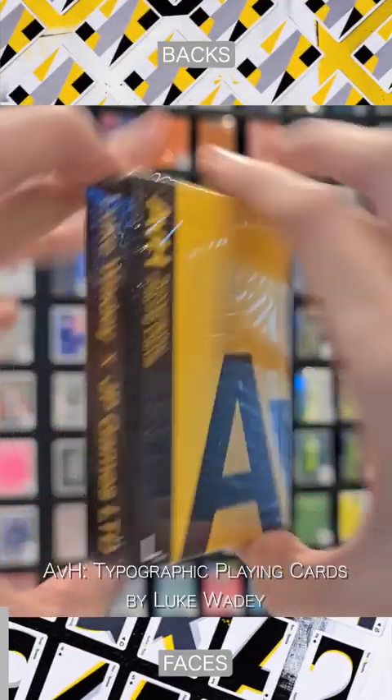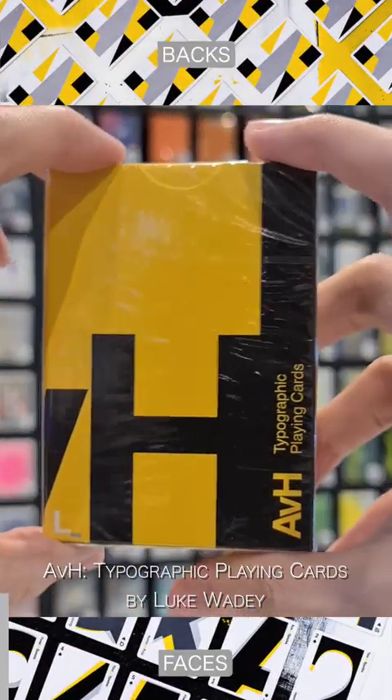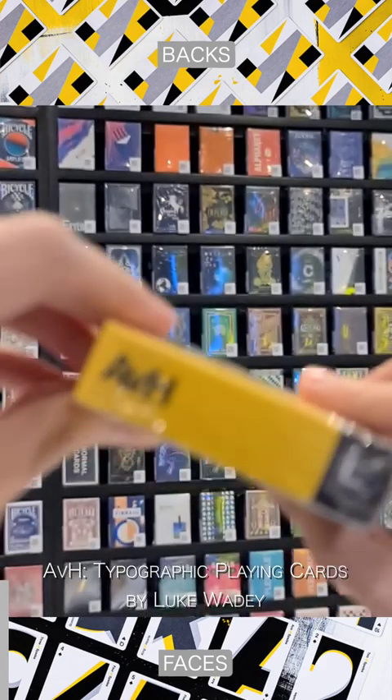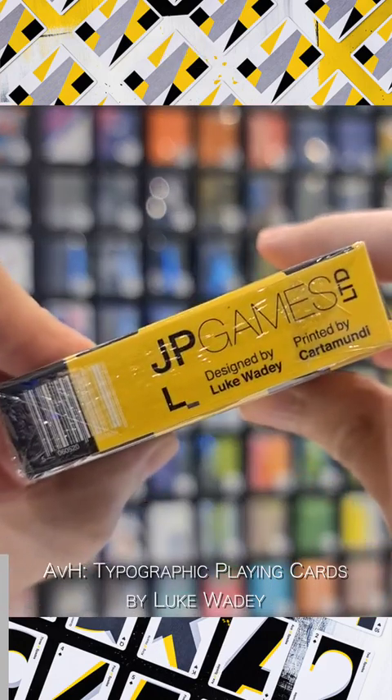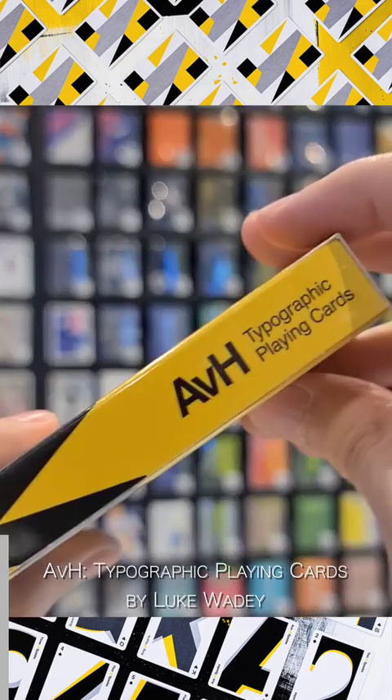AVH Typographic Playing Cards by Luke Wadey explores the differences between two iconic sans-serif fonts. AVH uses the form of letters and numbers to create abstract graphics combined with clean and bold typographic playing card design.